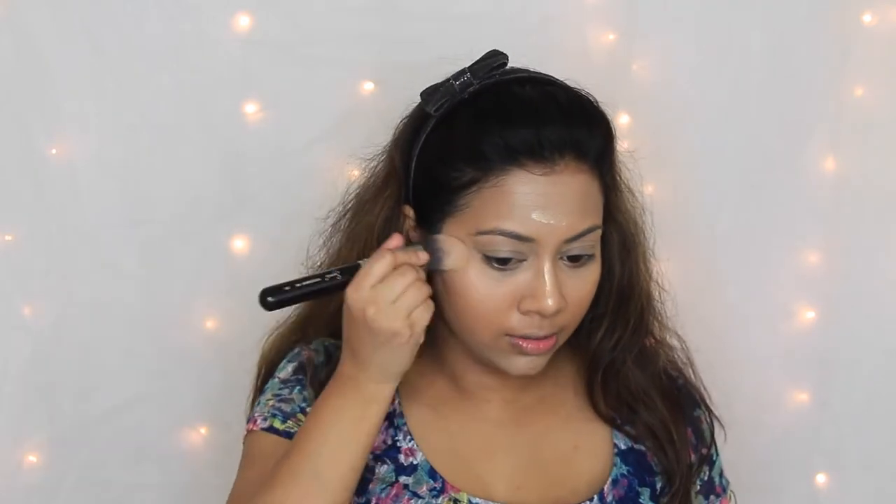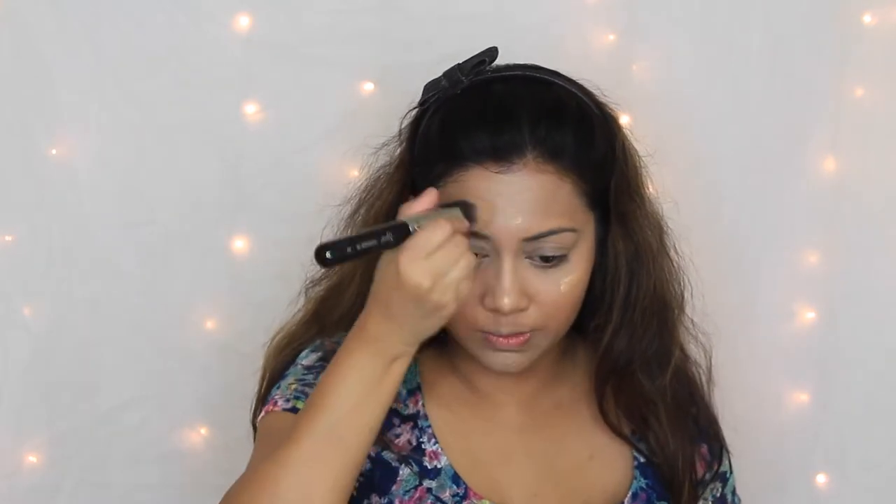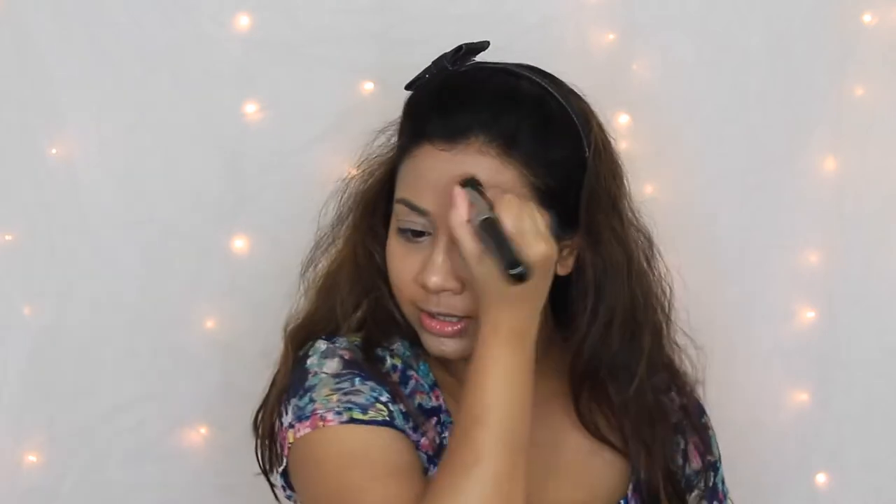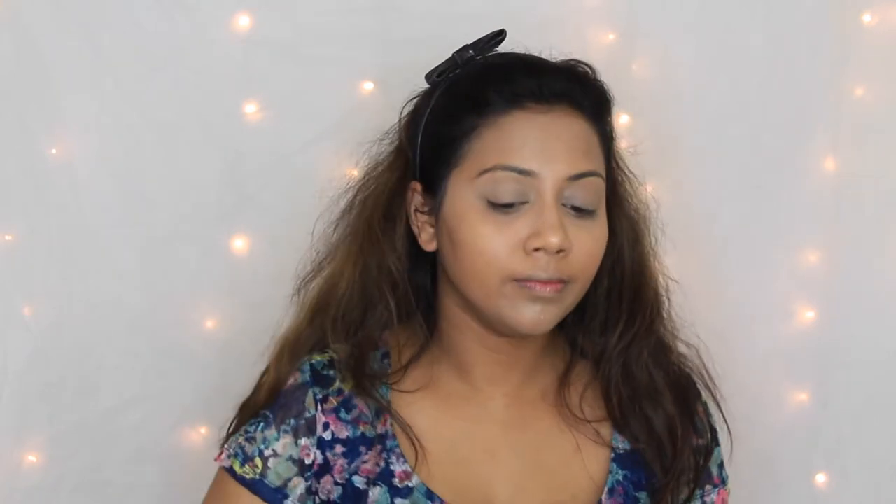I'm using the Sigma F86 Taper Kabuki brush — I like it for liquid or cream products, especially concealer and liquid highlighter; it blends like a dream. Now just to set everything, I'll use my MAC Prep and Prime Setting Powder with a Sigma tapered highlighter brush, the F35. Today I'm feeling like doing a little extra highlighting, so I'm gonna use my Midnight Banana Powder under my eye areas just to highlight it a little.